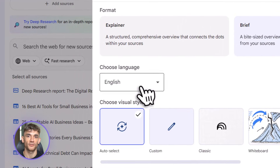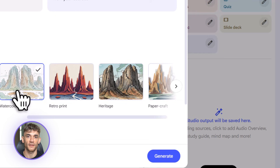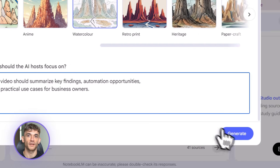Strategy three: video overviews for content repurposing. You write a long-form blog post or training document, upload it to Notebook LM, and use the video overview feature to turn it into an explainer video. Now you've got a blog post and a video from the same research.